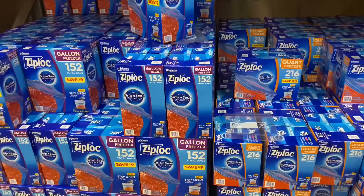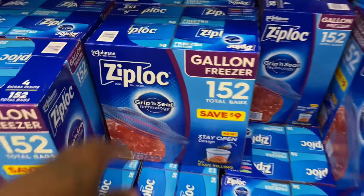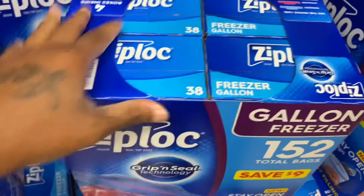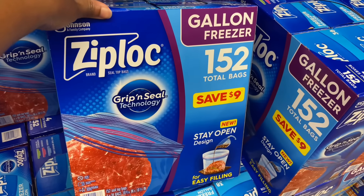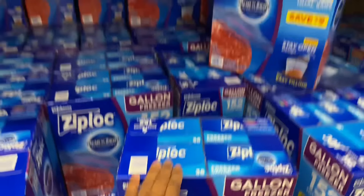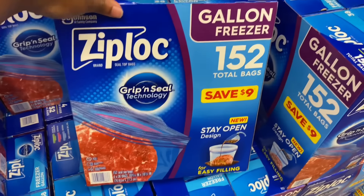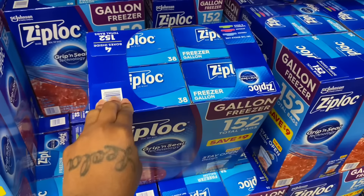They have freezer bags — a whole four-pack with 38 in each — 152 bags total for $15.03, on instant savings. I did not know they had freezer bags in here, but I don't need that many.